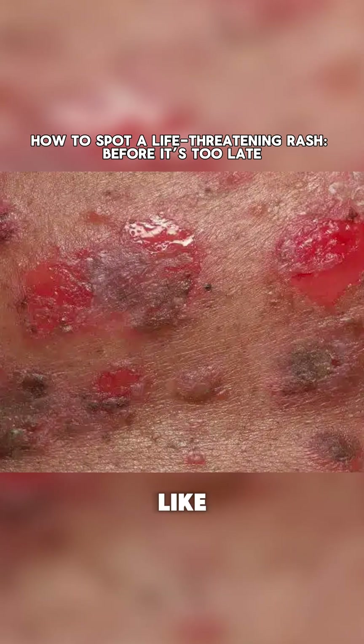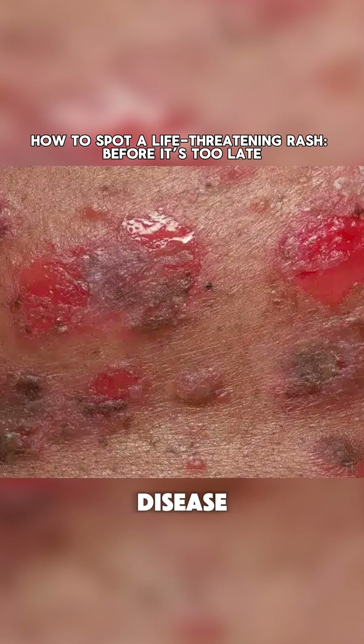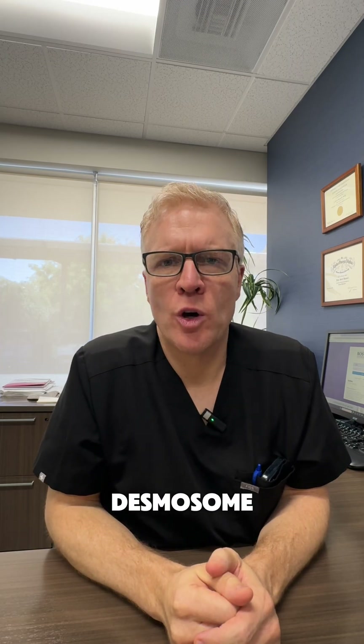This one looks like pemphigus vulgaris. Pemphigus vulgaris is an autoimmune disease where the immune system makes an antibody against a certain protein called the desmosome, specifically desmoglein 1 or 3.